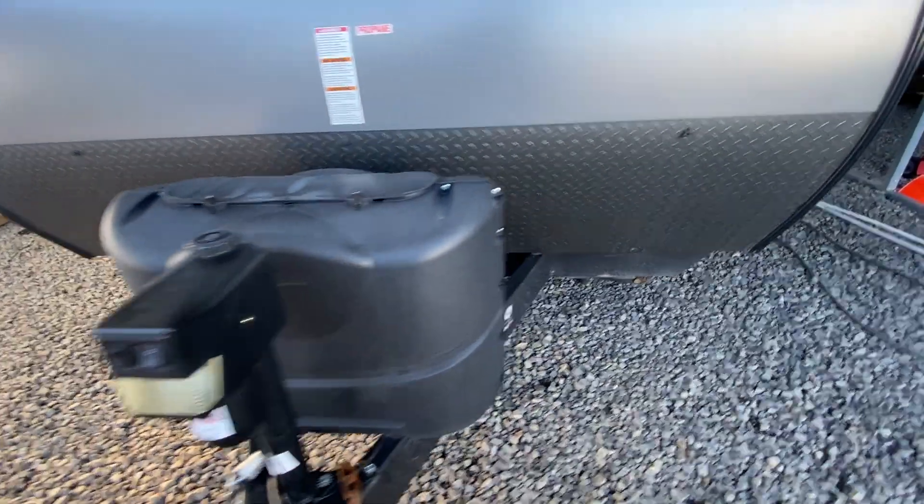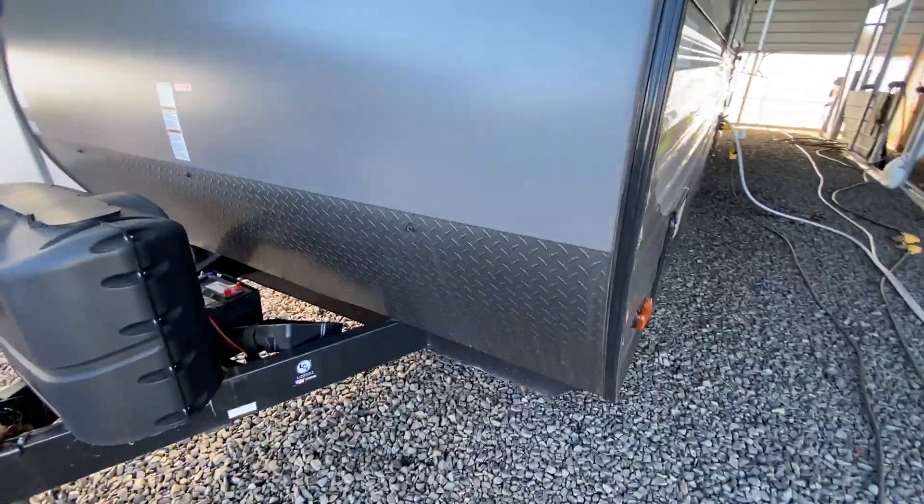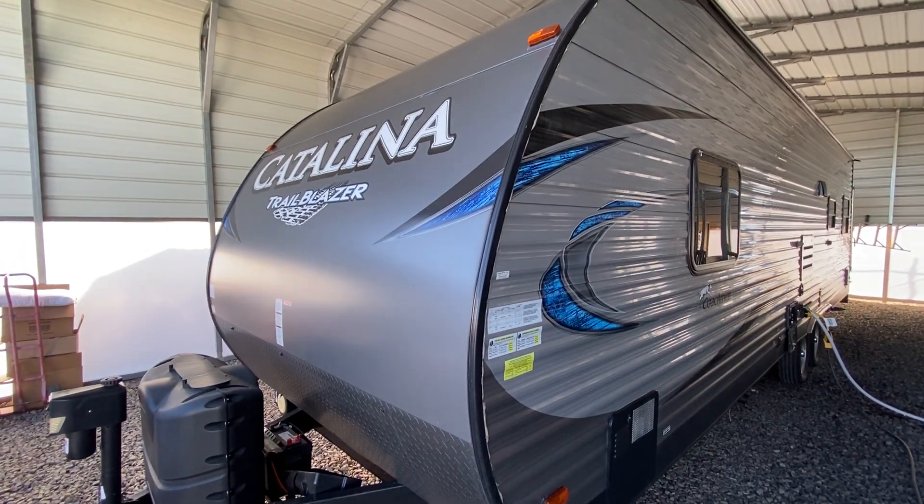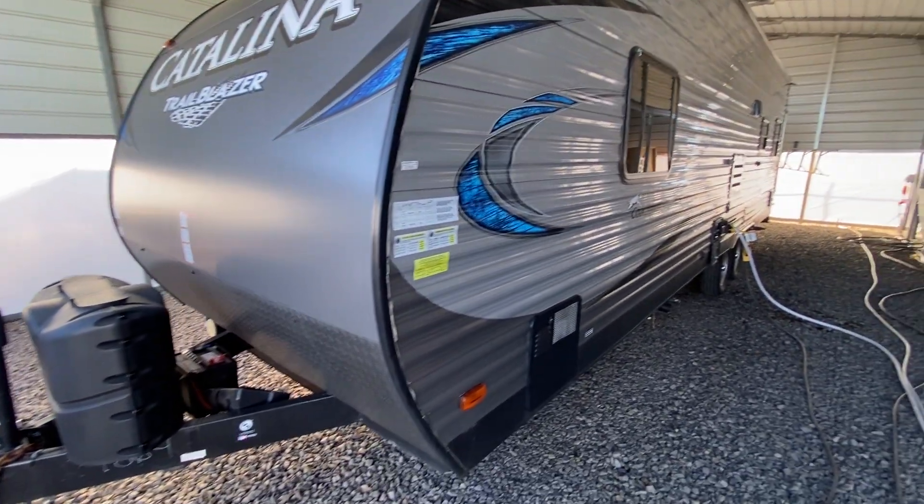It's very, very clean. It does have a power tongue jack here on the front. The camper is about 30 feet long and no slide out. So this will be half-ton towable.